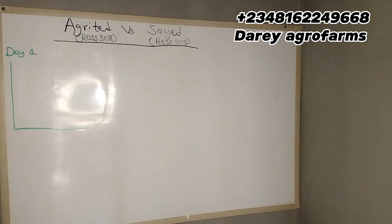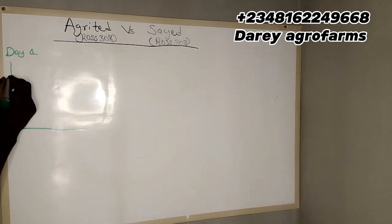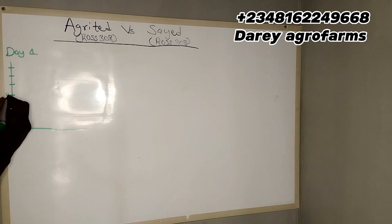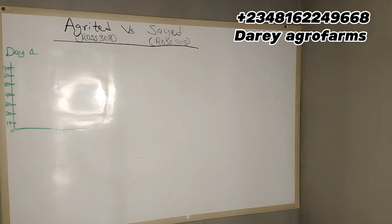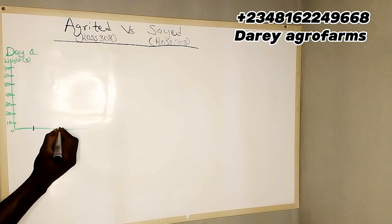Ideally, we ought to have the same results — same growth rate, same everything. But we want to check if, apart from the species, the hatchery has a role to play in the growth rate, mortality, and general wellbeing of broilers. If yes, we will know after this experiment at the end of 6 weeks.